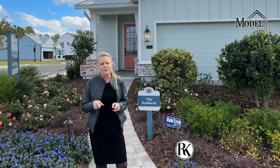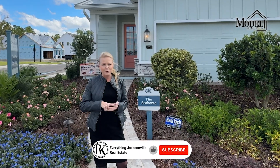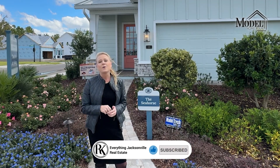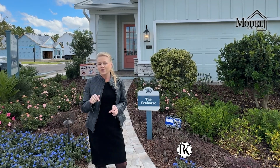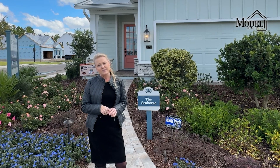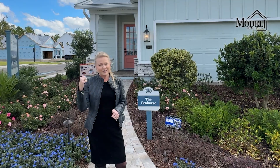Before we go check it out, do me a favor — if you haven't already, please subscribe to our channel, Everything Jacks Real Estate, like this video, and click on the bell so you can see more videos just like this one. Also, please stick around to the end of this video — we'll go over some of the incentives that David Weekly is offering. Let's go check it out.